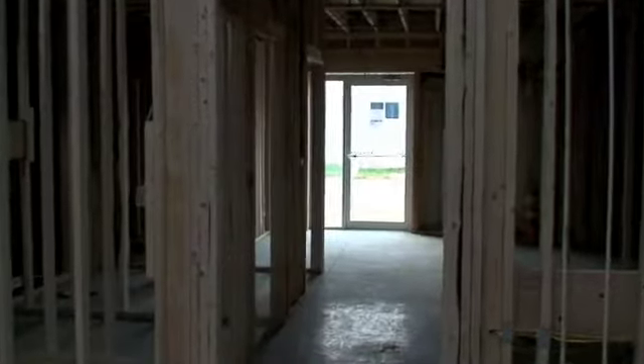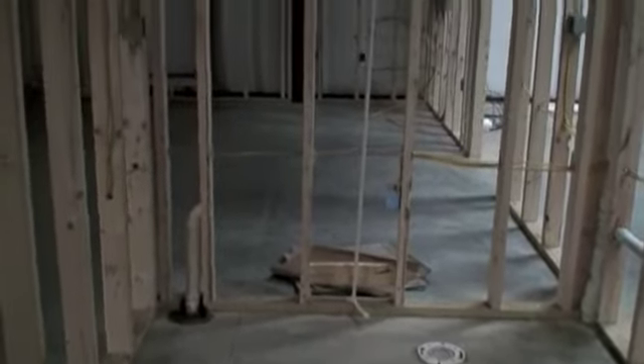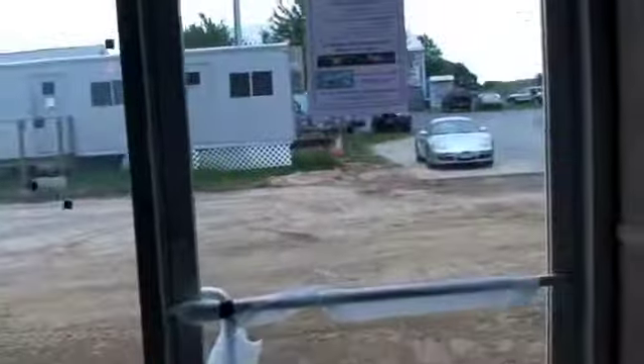Here we are entering the center hallway from the maintenance hangar side. You can see they've got the electrical boxes hung. The bathroom plumbing is all roughed in. The platform for the stairs has been set — we just need to get the prefab stairs hung. The other bathroom has been roughed in and is ready to go. The pilot shop — you can see wires hanging down from the ceiling for the ceiling lights, and all the sockets have been pre-hung. There's the front entrance door, and then looking into the flight school, you can see everything hung.